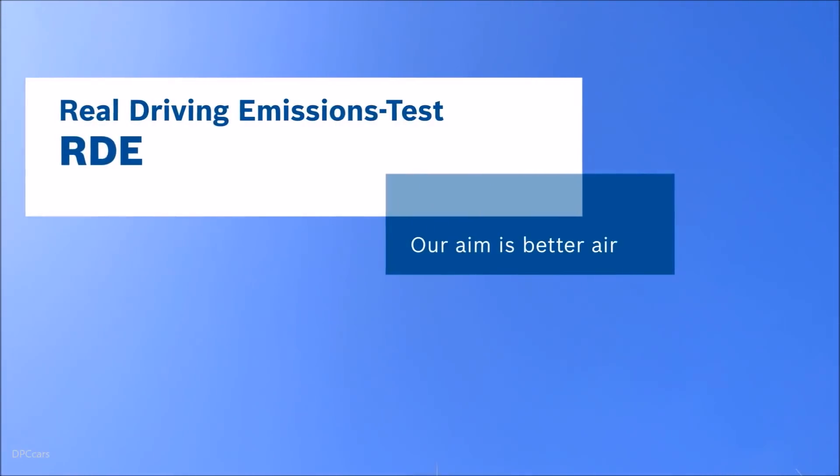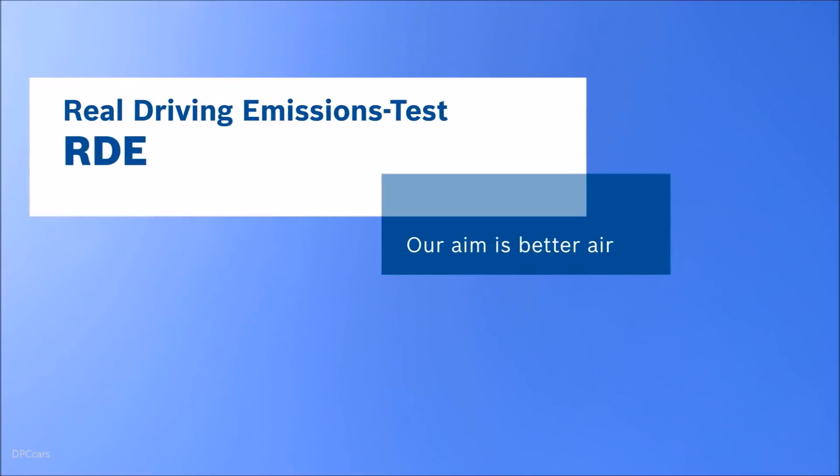Real Driving Emissions test — RDE. Our aim is better air.